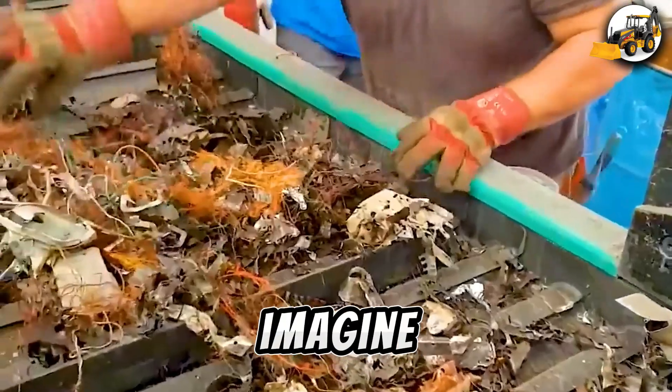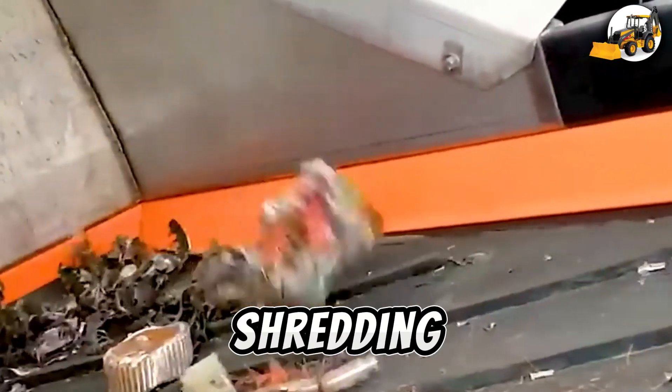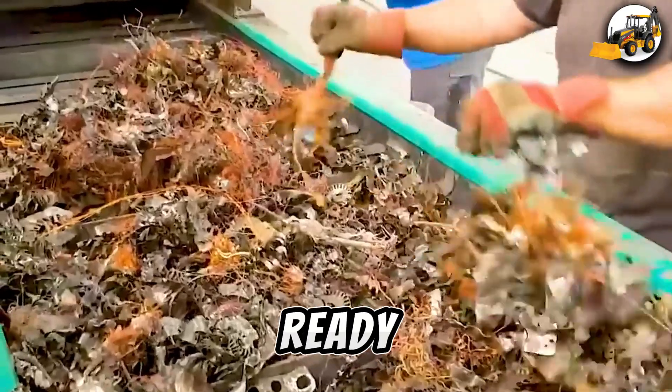Now imagine a hammer mill with 300 HP tearing apart electric motors — fine shredding, perfect sorting, all ready for reuse.